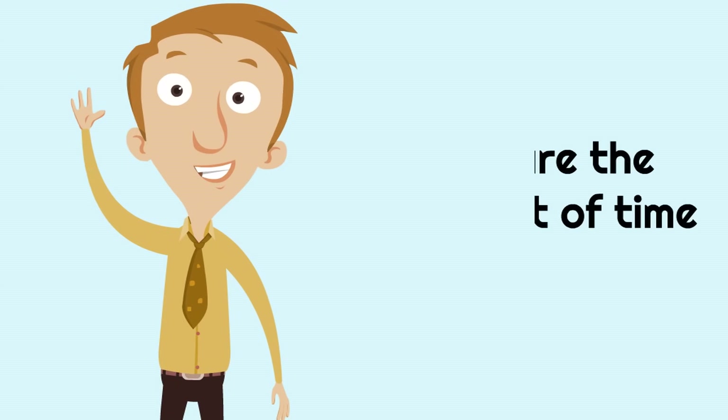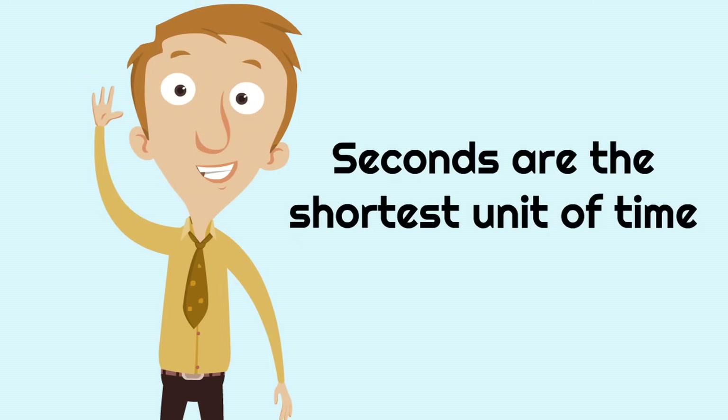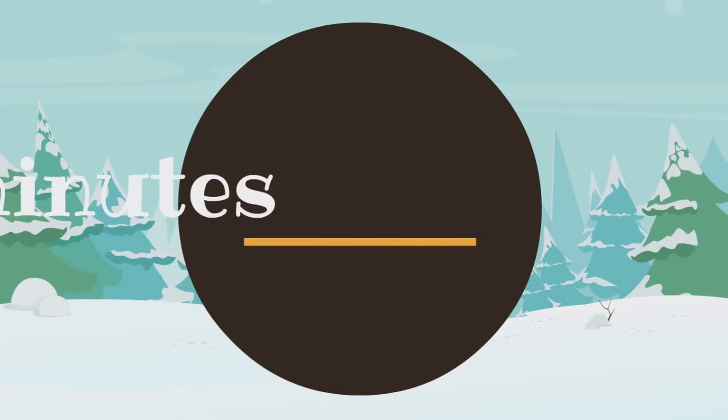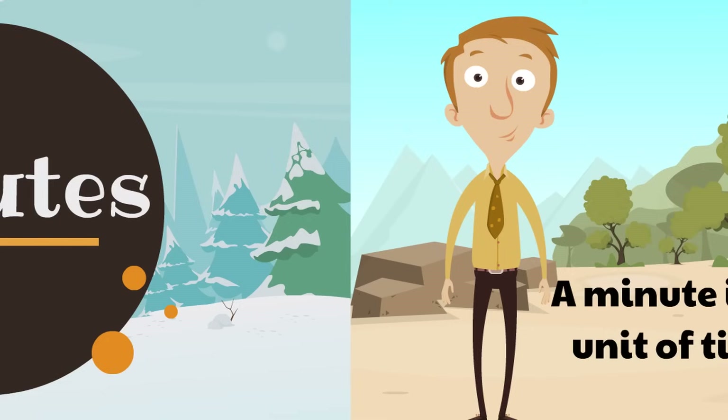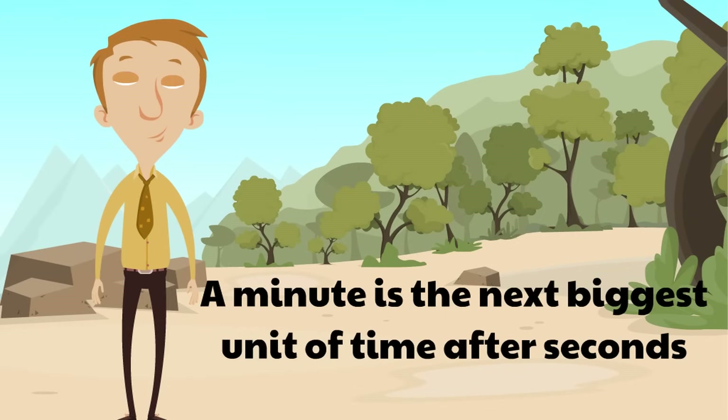Seconds are the shortest unit of time. Next, we're going to talk about minutes. A minute is the next biggest unit of time after seconds.